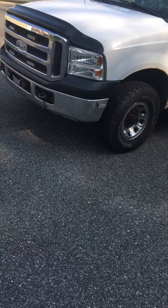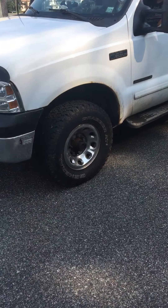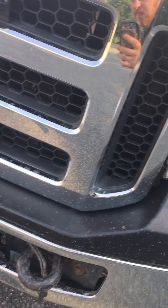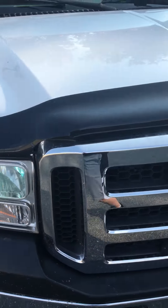So the first thing we are going to do is turn the key on. Turn on the headlights. Headlights are coming on that side — those are good.